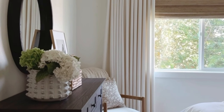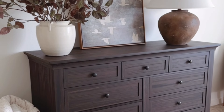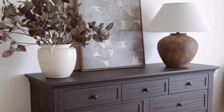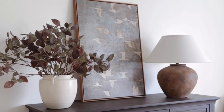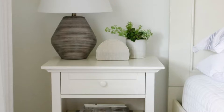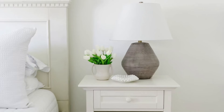Moving on to my next tip: keep decor minimal. When you have a small bedroom, you want to remove clutter and keep things simple. On our dresser, you'll notice it doesn't have a bunch of decor — I kept it to just three items: a vase filled with stems, leaning artwork, and a table lamp. Same with my bedside table — I have a lamp, my alarm clock, and one decorative piece.